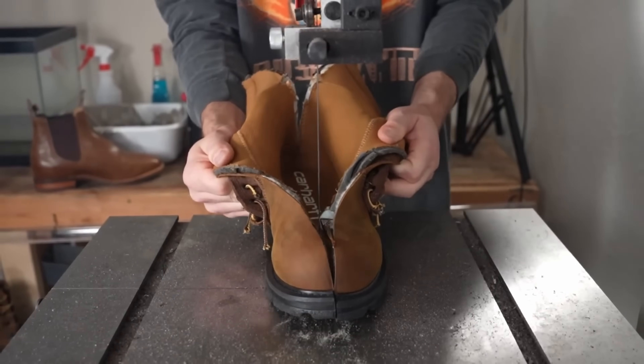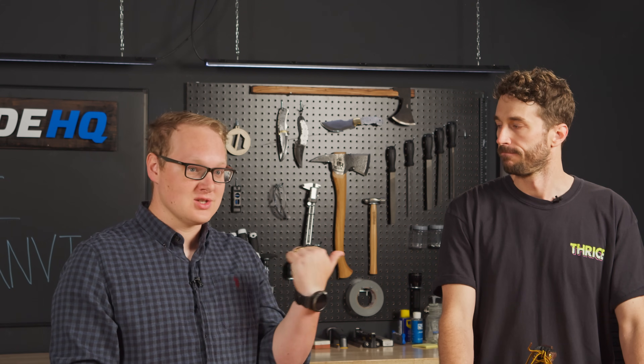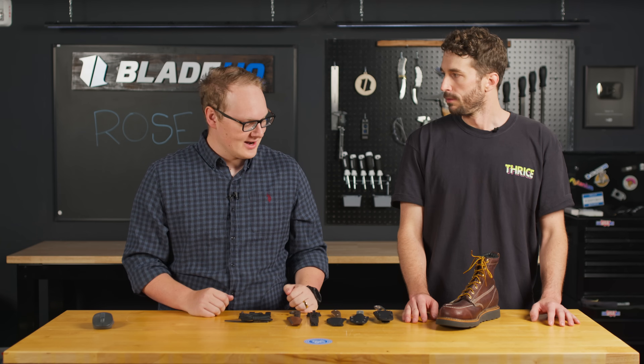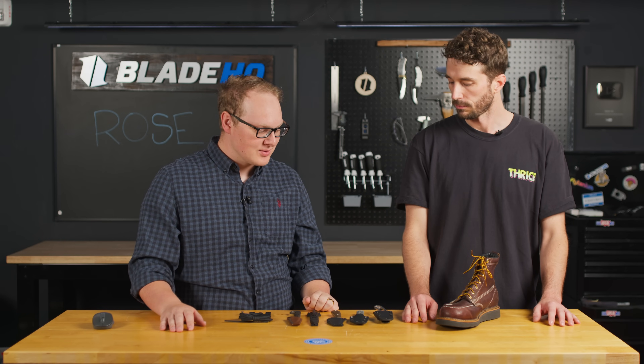If your boots have any skullduggery going on in their soles, Weston's going to find it. If you are shopping for boots, go subscribe to Roseanneville — they're over $100,000 into boots they've cut in half. There's a good chance Weston's not only worn them on a hike for a few weeks, but also cut them in half and pointed out every flaw. Here at Blade HQ we talk about knives, so why are we having a boot guy on? Because boot knives are one of our biggest search terms. We've broken it down to five categories: work knives, fashion knives, outdoor knives, tactical knives, and everyday carry.